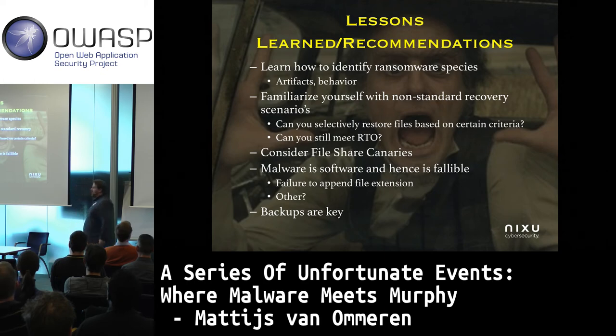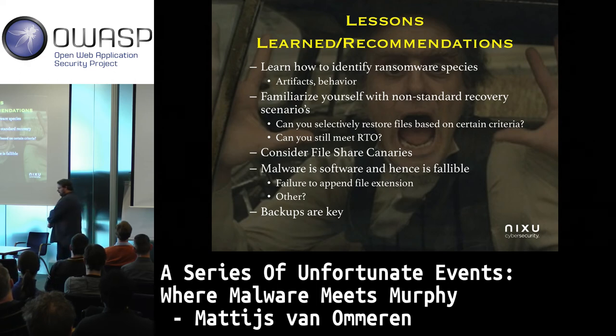Jokes aside, when you encounter a case of ransomware there are some lessons learned as well. It's very important that you know how ransomware works, what artifacts to look for, and how you can identify encrypted files. I've described a pretty unconventional recovery strategy because the backup solution was missing a feature where you could selectively restore files — take into consideration that something like that can happen.